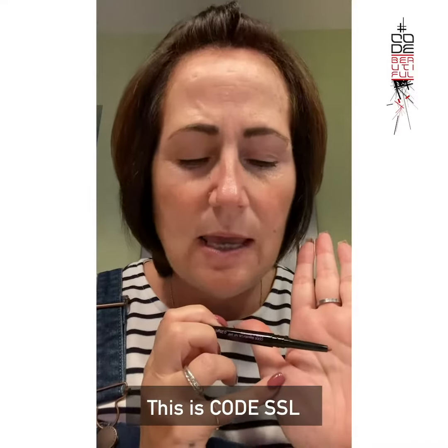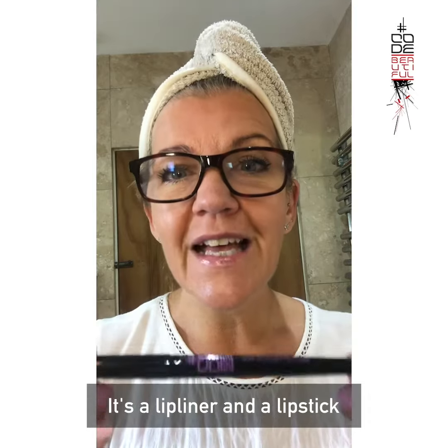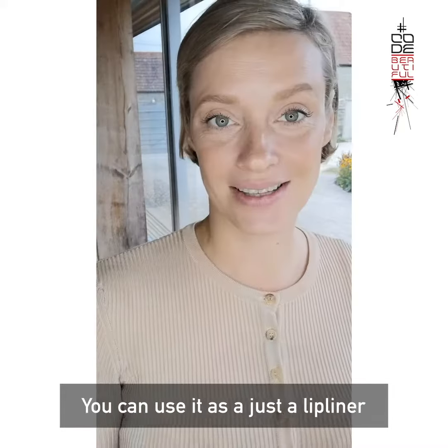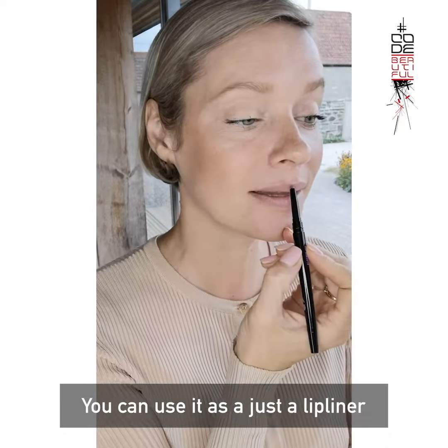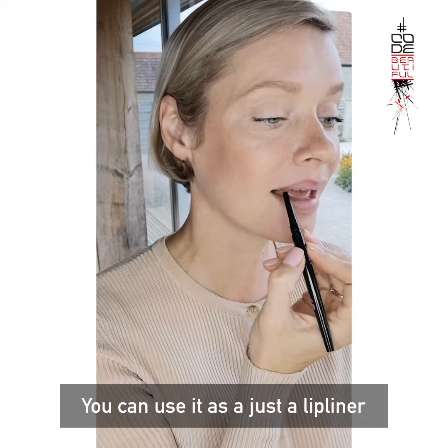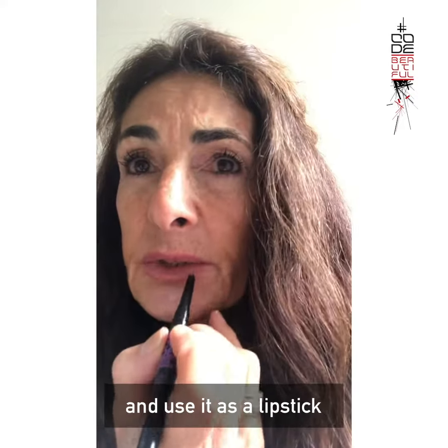This is Code SSL Soft Smooth Lip Liner — it's a lip liner and a lipstick. You can use it as just a lip liner, or you can actually fill in your lips and use it as a lipstick. That's nice.